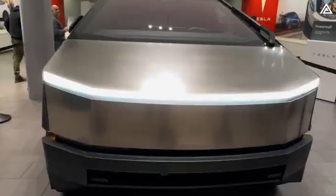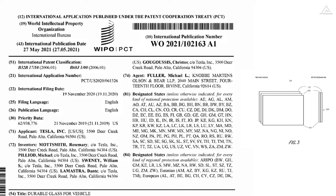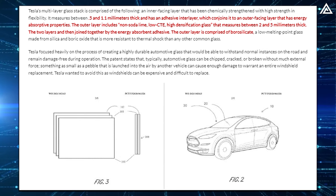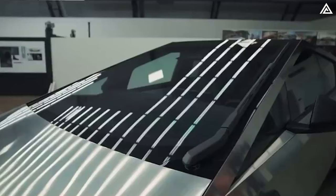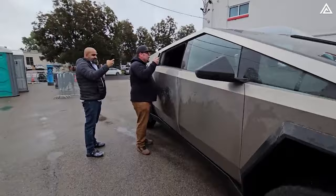The actual glass features a multi-layer stacked design — per the patent — consisting of an inner layer chemically strengthened to be highly flexible, ranging from 0.5 to 1.1mm in thickness, and an outer layer of non-soda-lime, low-CTE, high-densification borosilicate glass between 2 and 5mm thick, known for its resistance to thermal shock. This combination offers a clear view and robust protection, with an estimated 10% chance of failure upon a 2-joule impact, ensuring durability across challenging scenarios.